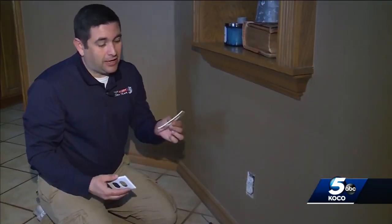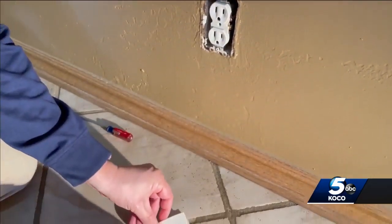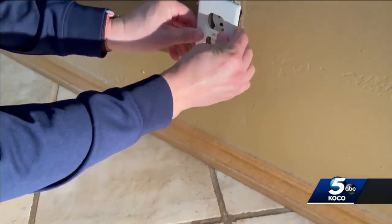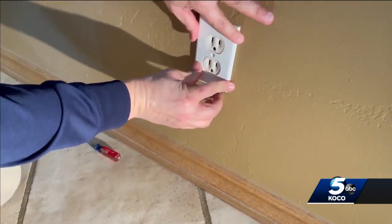Here's something interesting you can try — a lot of people don't know about these. It's foam insulation that goes inside your faceplate that goes on your outlets in your home. You put these on an exterior wall and that prevents the cold air from coming into your house.